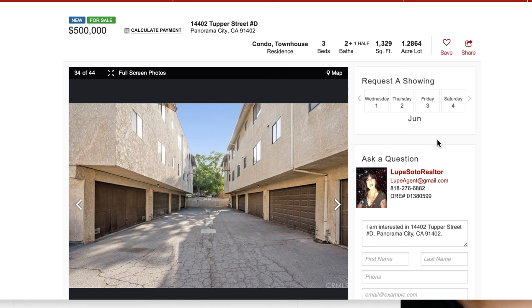I wanted to give you an update of the real estate market. If you're thinking of buying an affordable home or townhome in San Fernando Valley, you can find three bedrooms, townhomes with a garage from $500,000 in the area of Panorama City.